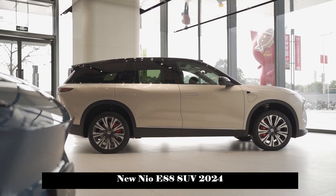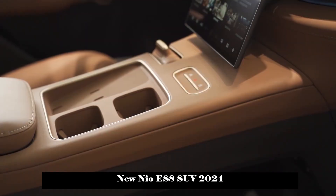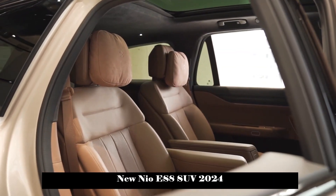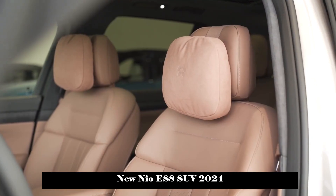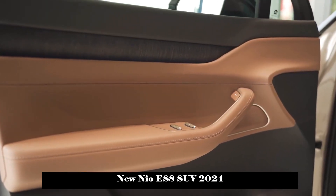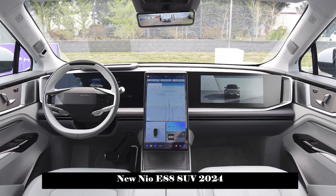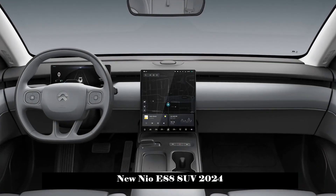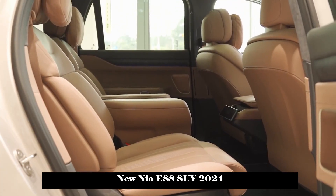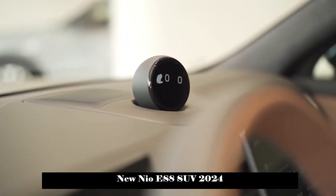As a mid-large SUV, the NIO ES8 demonstrates the sense of volume very well. The B and C pillars adopt a hidden design concept while also leaving a wide side window view for the third row passengers. Many straight lines are used in the side design, reflecting the authoritative and solid yet refined appearance of the vehicle. It is equipped with 21-inch multi-spoke wheels and red brake calipers.